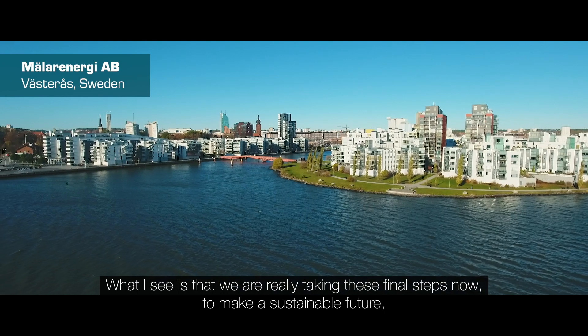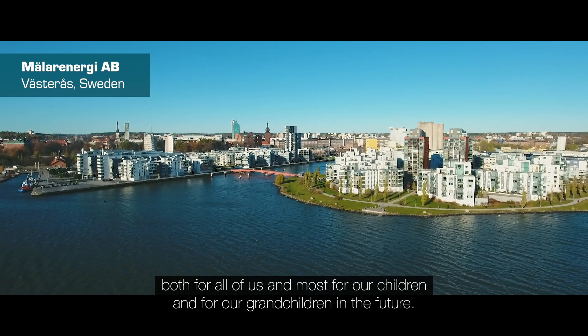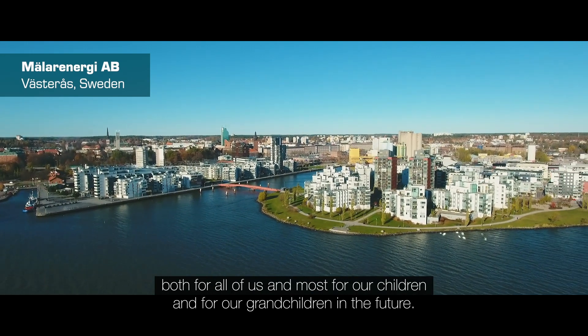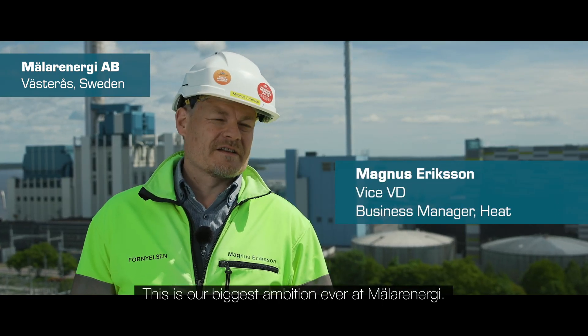What I see is that we're really taking these final steps now to make a sustainable future, both for all of us and most importantly for our children and our grandchildren in the future. This is our biggest ambition ever at Mälarenergi.